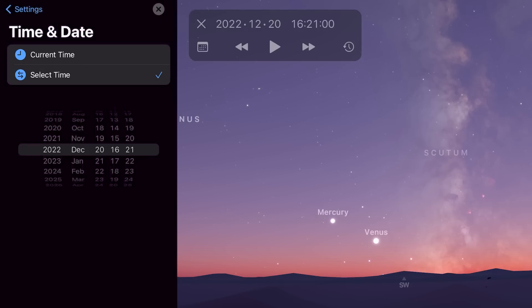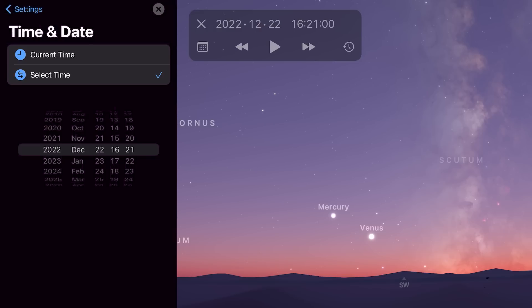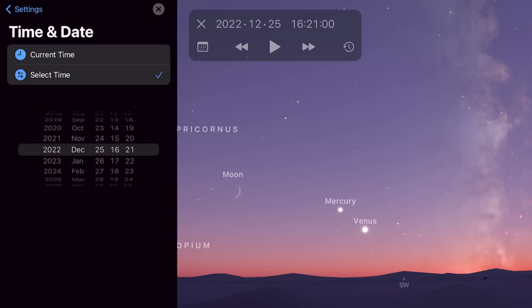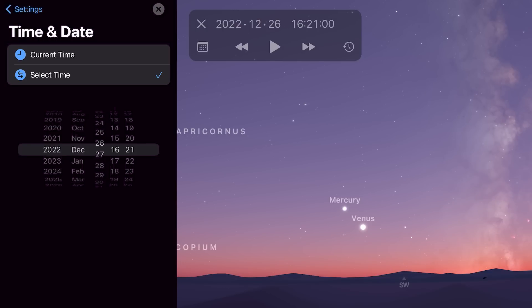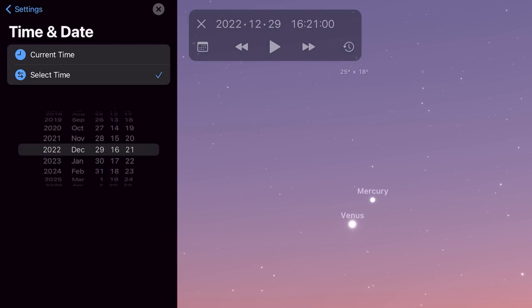Towards the end of the month, facing southwest just after sunset, you'll find Venus and Mercury very close to one another. On the 21st, Mercury reaches greatest eastern elongation — its furthest distance from the sun in the sky — and then as the days go by they get closer and closer. On the 24th they're joined by an extremely thin crescent moon, and they continue approaching until on the 29th we have a conjunction between Venus and Mercury in the southwest after sunset.